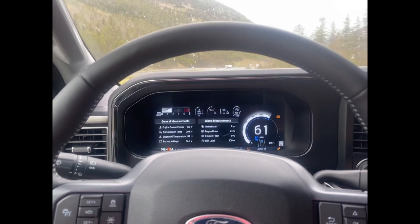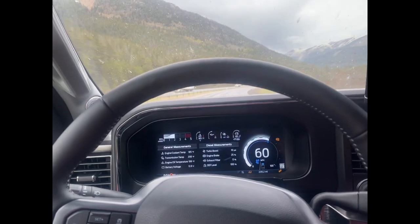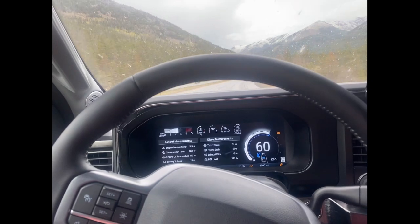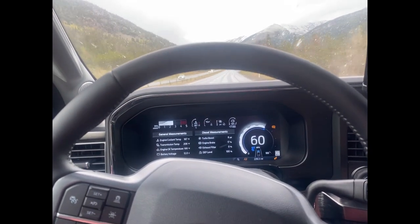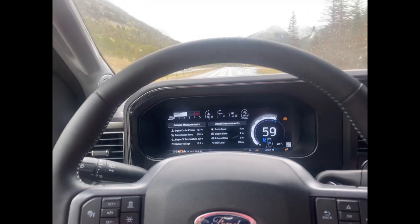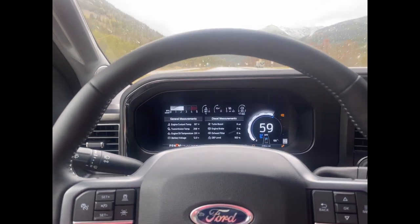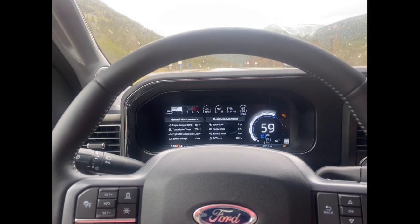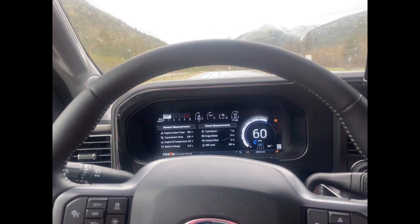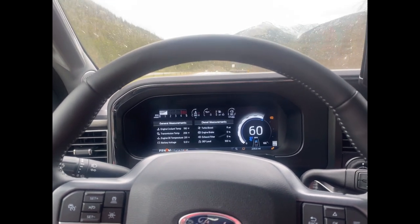Really impressed with the truck — love the looks, haven't had any problems. There's a bit of a learning curve with the DEF fluid; this is my first diesel. I've always had trucks but usually a half-ton F-150. The way they have the programming set up, once you get to 500 miles until empty on the DEF, it will not reset until you get the DEF above 80 percent or above 500 miles to empty.